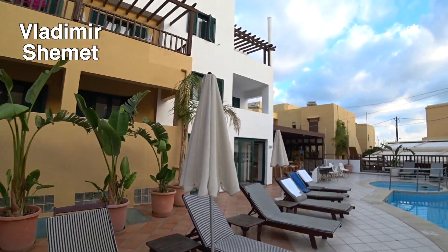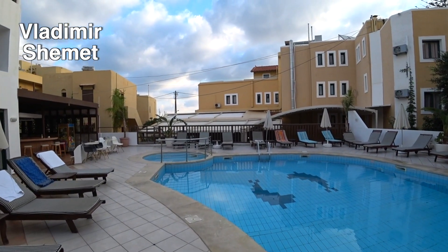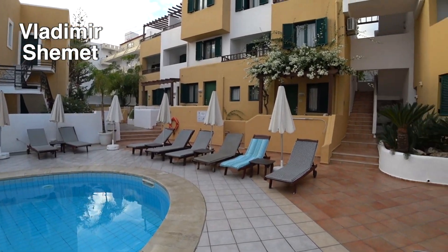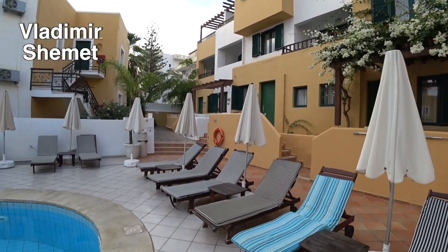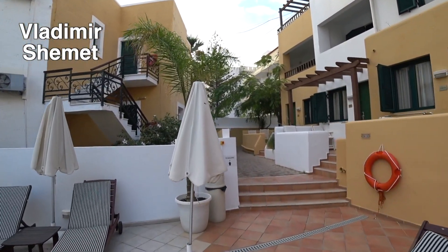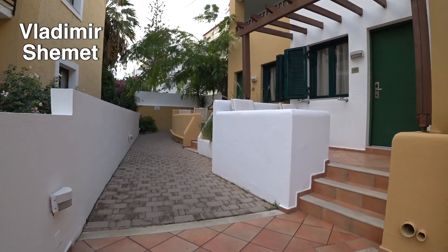По поводу корпусов: тут несколько корпусов. Есть корпуса с видом на море — какой вид на море, покажу дальше в этом видео. А есть корпуса с видом на бассейн. Либо с не очень интересным видом — выходят на противоположную сторону, ничего интересного.